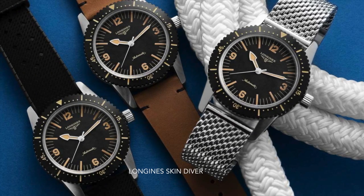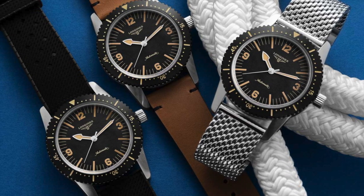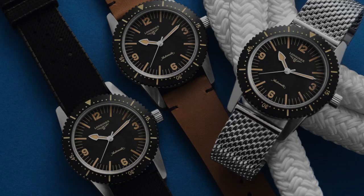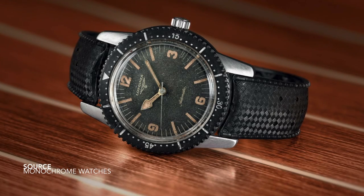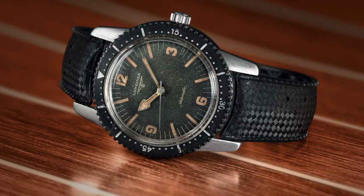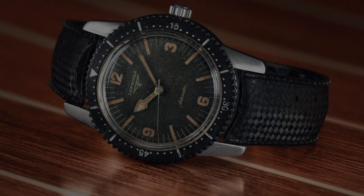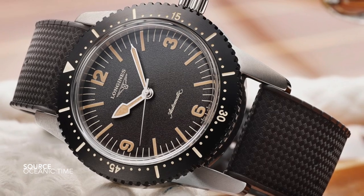The Longines Skin Diver is another model that presents itself extremely well. Great proportions, presence, size — very good use of space on the dial, which cannot be emphasized enough. The bold minute track corresponds with the bezel insert, the handset used, the symmetry between the numerals on the dial. Some models come with a complete mesh bracelet, others with a sailcloth strap. The dials also vary — some are extremely tropicalized while others are a bit more plain and basic. But again, it's another watch that understands proportion and scale.